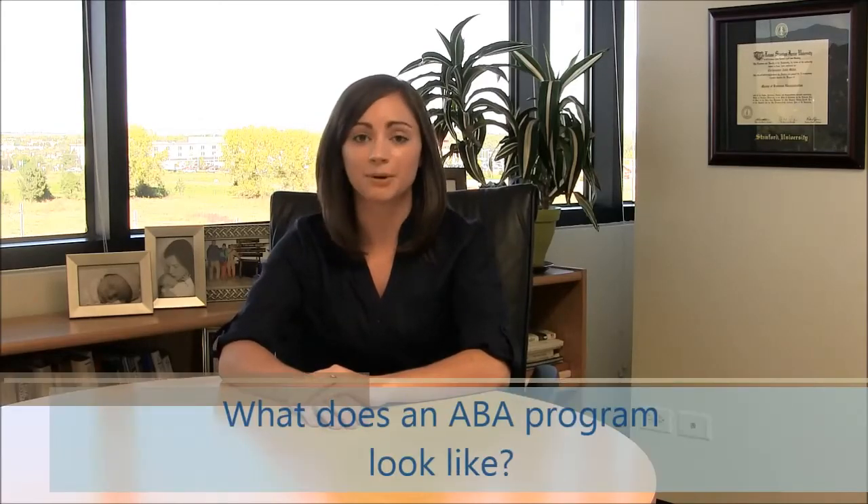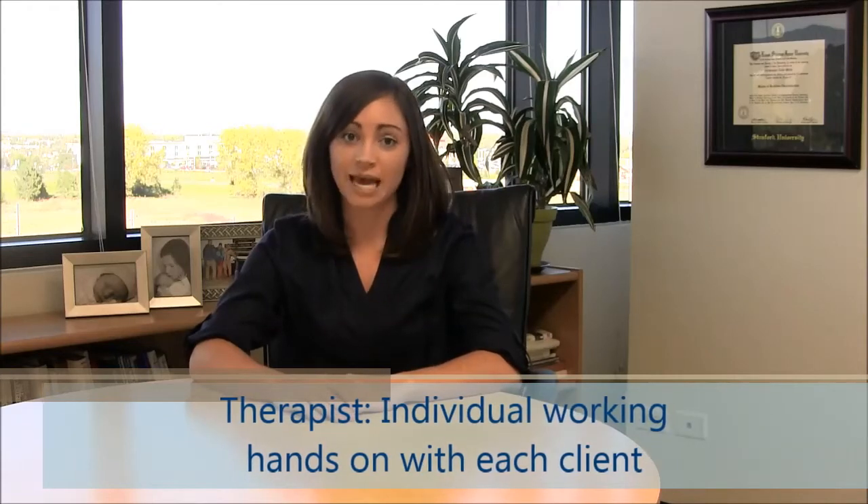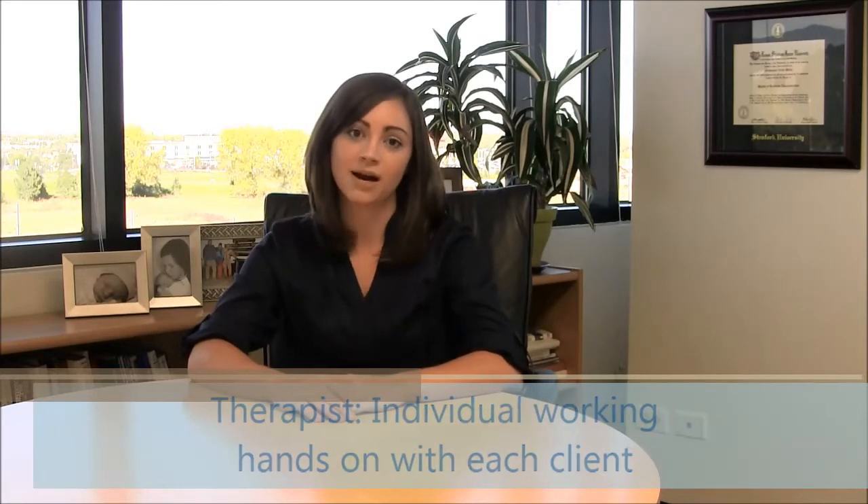Now that we've covered some of the basics of ABA, let's talk more specifically about what an ABA program looks like. An ABA program consists of a team of highly trained, caring individuals. Within that team are doctorate and master's level board certified behavior analysts that oversee the programs that are implemented by a therapist. A therapist is the person that works hands-on with the consumers that we serve, implementing programs and tracking progress.